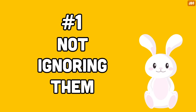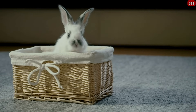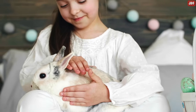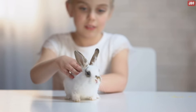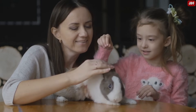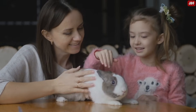Number 1: Not Ignoring Them. If your rabbit approaches you and asks for attention, don't ignore them. Make sure to stop what you are doing and give your time to your rabbit. Sometimes all they want is a head rub or massage. After all, our rabbits are more than just a pet — they are family members who we are responsible for, and they need our attention and interaction to remain healthy and happy.